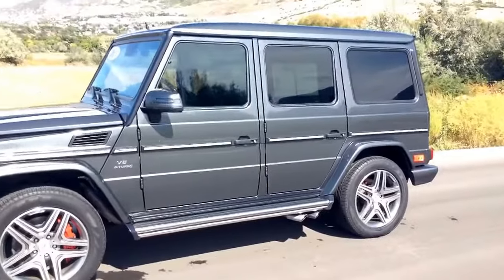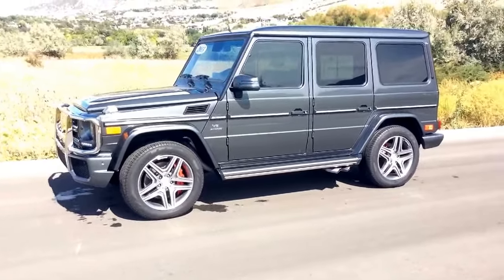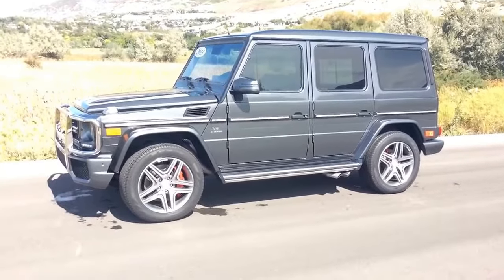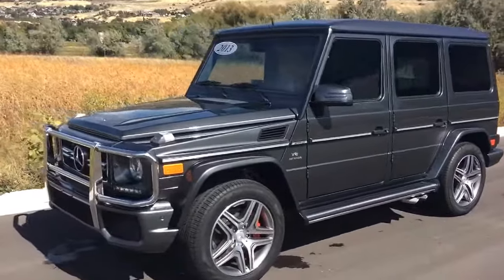Kellen, I really appreciate you. I look forward to seeing you again soon. I'll be sending over a build sheet for you to take a look at all of the features that this G63 is equipped with. Thanks again, my friend.